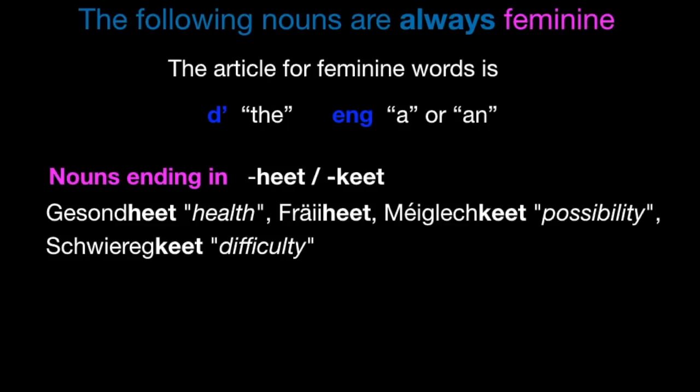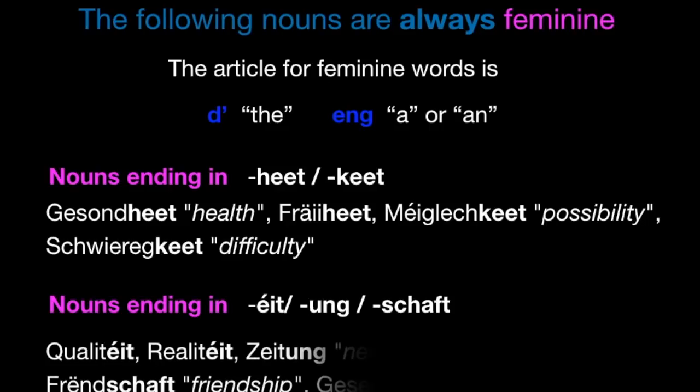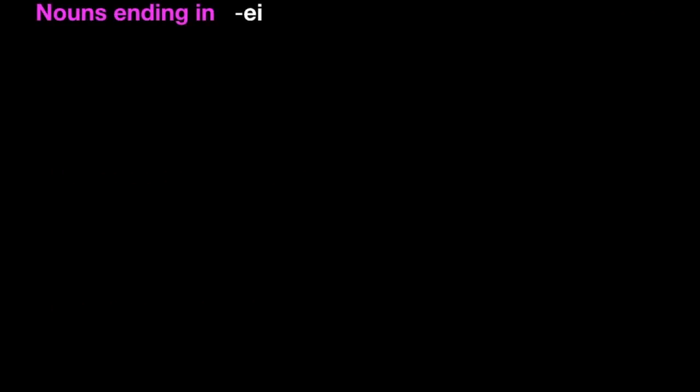Nouns ending in -eet, -ung, and -schaft are feminine. For example, Qualitéit — this means quality — Realitéit. Or Zeitung — eng Zeitung. Meenung — ech soen meng Meenung. Frëndschaft or Gesellschaft. And then all nouns ending in -ei are feminine — d'Bäckerei or eng Partei.